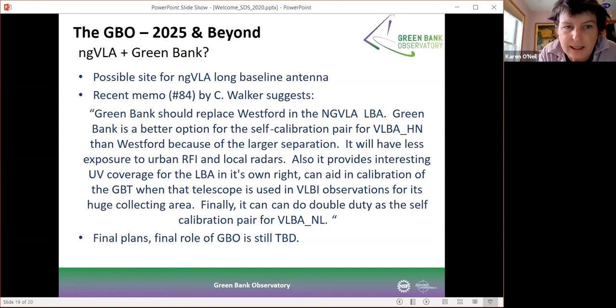The ngVLA is a proposed project at this point — it has not yet been endorsed by the Decadal Survey — however, we're hopeful it will be endorsed. We've been looking at the role that Green Bank might have within the new ngVLA system. Just about a week ago, there was a new ngVLA memo, number 84, looking at the possibility of moving one of the ngVLA sites from its current location up in New Hampshire at Westford down to Green Bank. The conclusion was that Green Bank is a fantastic site to host one of the long baseline antenna arrays for the ngVLA. So this is something we'll be pursuing as we hear from the Decadal Survey.